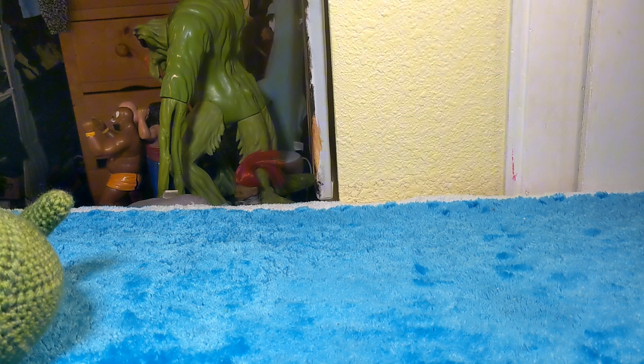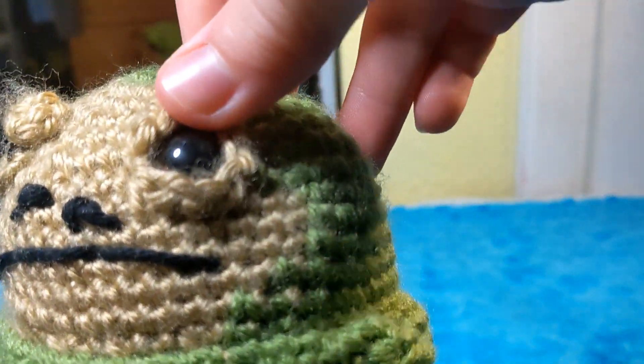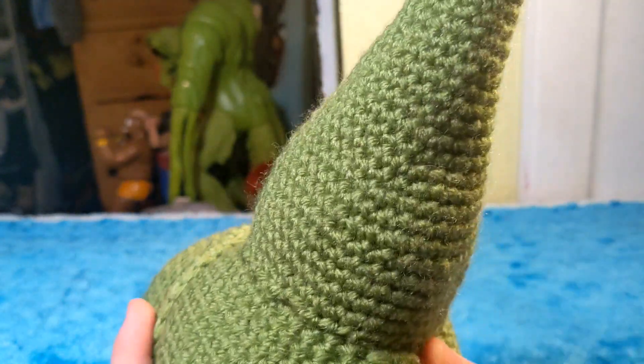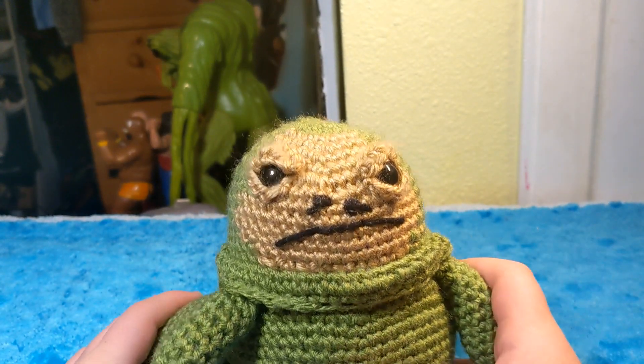I love that guy, but I also really like this Jabba. The eyes are made out of hard plastic — just those bead eye things, the pins or whatever. Everything else is just crocheted. It's a very simple design, but you can very obviously tell that it is Jabba the Hutt.